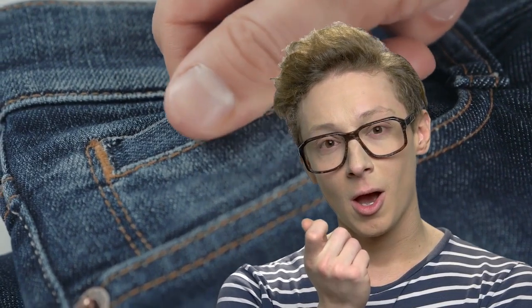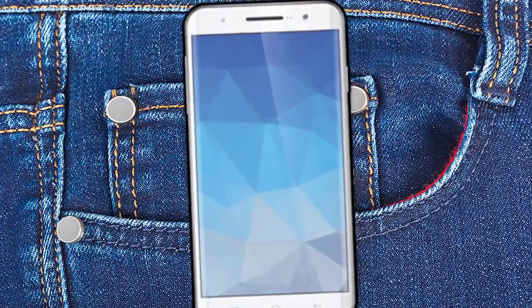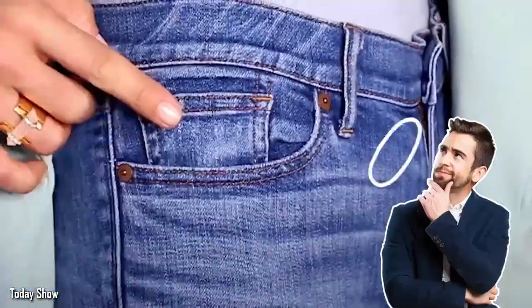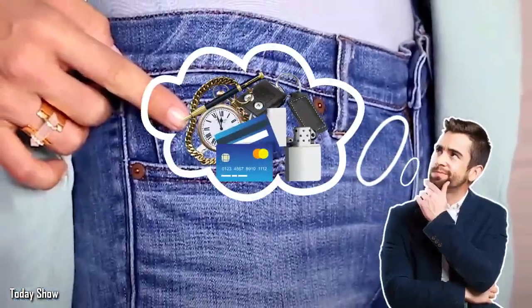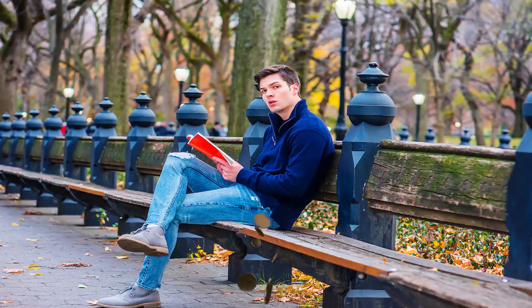Have you ever noticed the tiny pocket in your jeans? Ever wondered why it's there? It's too small to carry your wallet or your phone. You might be able to put something really small in the pocket, like a quarter, but it's not a very deep pocket, so a tiny object could fall out as soon as you sit down.